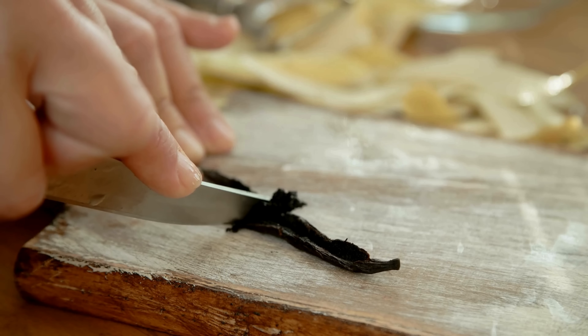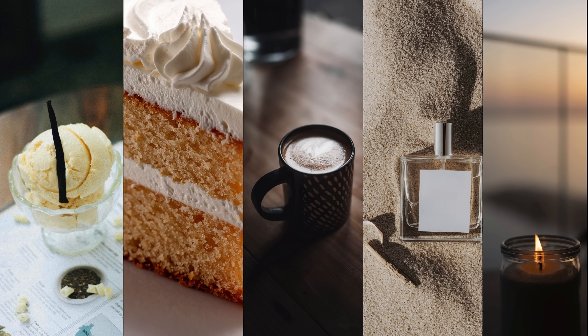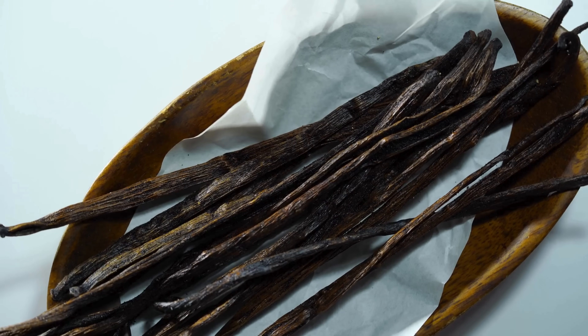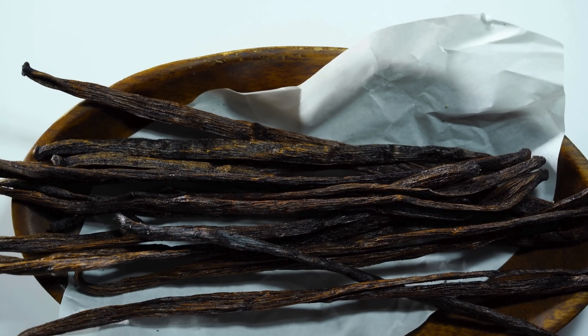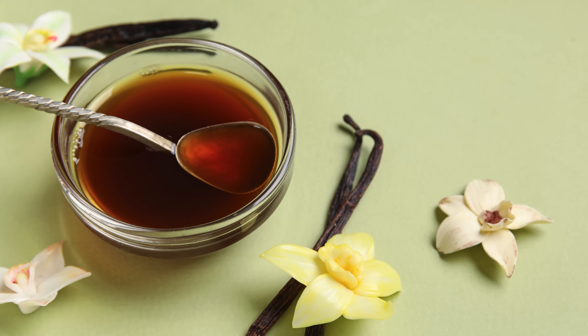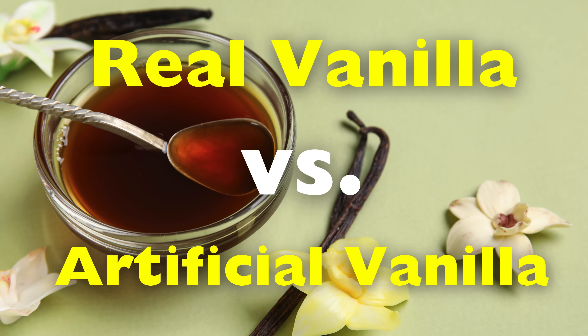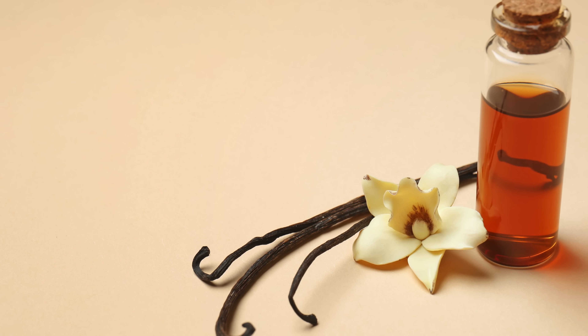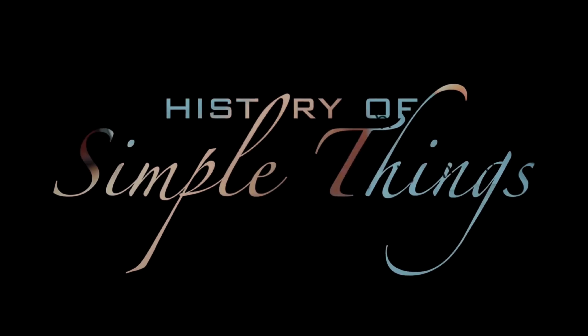Vanilla is one of those flavors we almost take for granted. It's everywhere — ice cream, cakes, coffee drinks, perfumes, even candles. But behind that familiar comforting aroma is a surprisingly complicated story, and it raises a simple but fascinating question: can you really tell the difference between real vanilla and artificial vanilla? Today we will answer that right here on History of Simple Things.